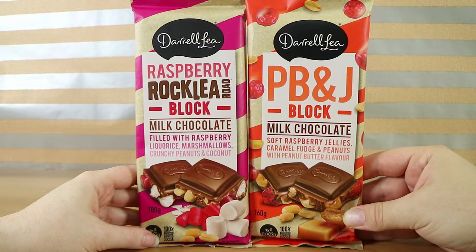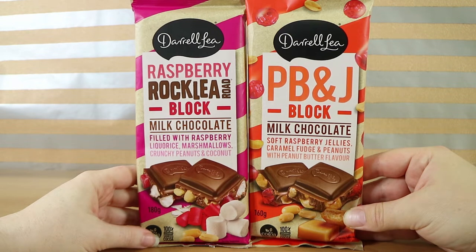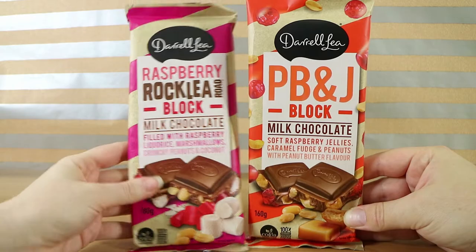The PB&J block has got soft raspberry jellies, caramel fudge, and peanuts with peanut butter flavor. Our kids are interested in that one — they like a good PB&J sandwich, not something either of us ever really had as a kid. The Rocky Road is just filled with raspberry licorice, marshmallows, crunchy peanuts, and coconut. So it's a pretty classic Rocky Road.